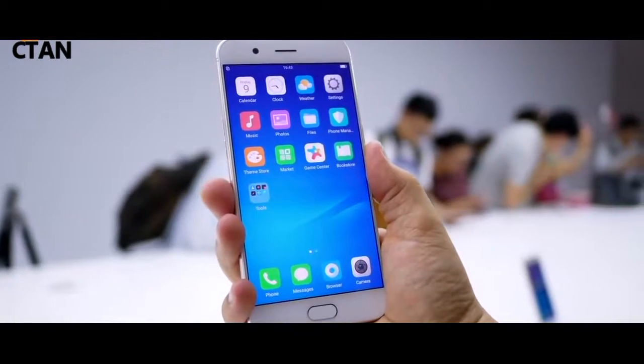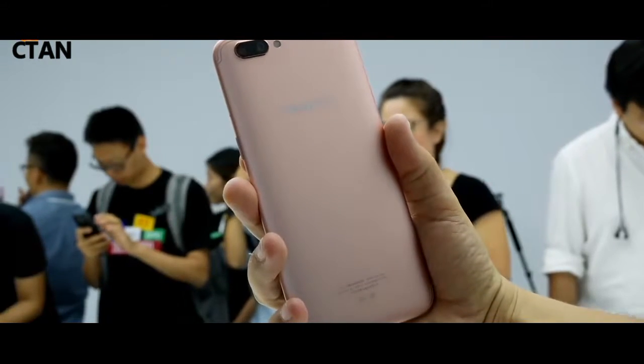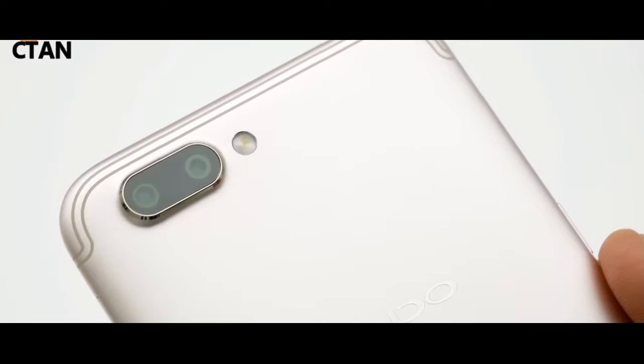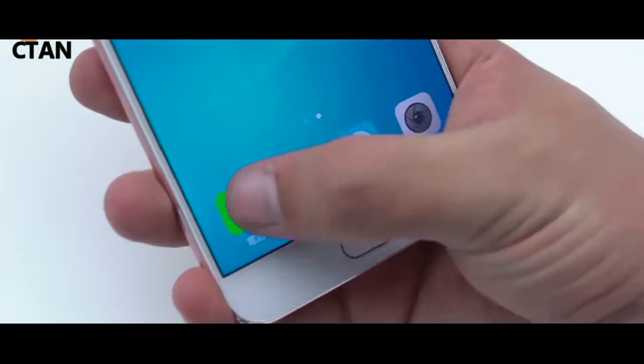Chinese handset maker OPPO on Thursday unveiled its OPPO R11s and R11s Plus smartphones. The new OPPO devices were unveiled at an event in China. The company claimed that both the OPPO R11s and OPPO R11s Plus sport a screen-to-body ratio of over 85 percent.